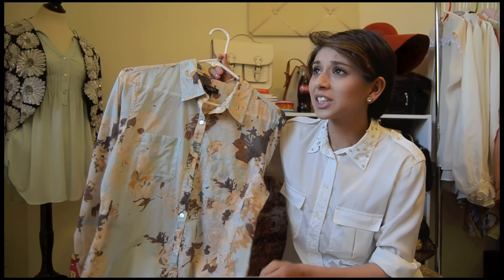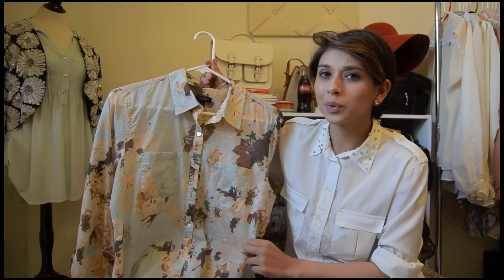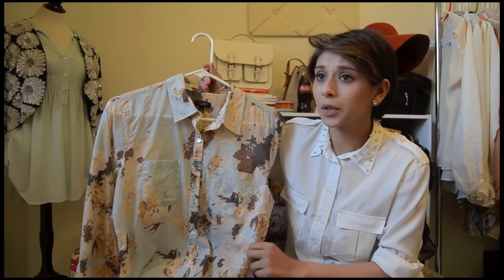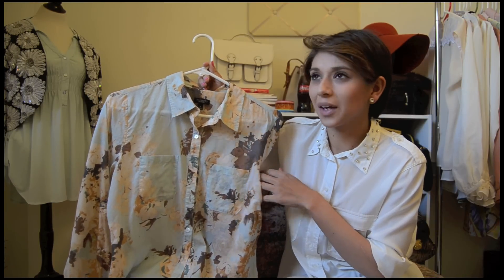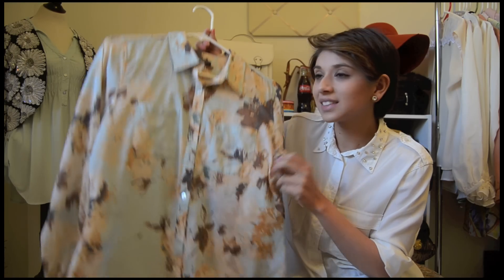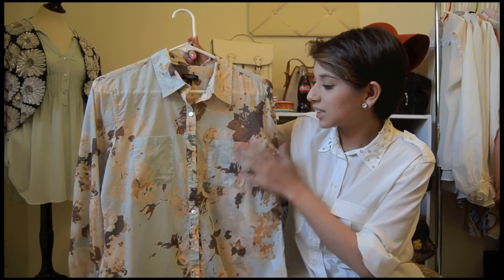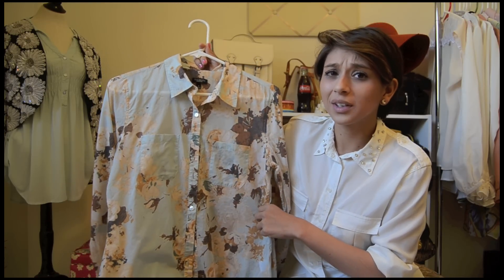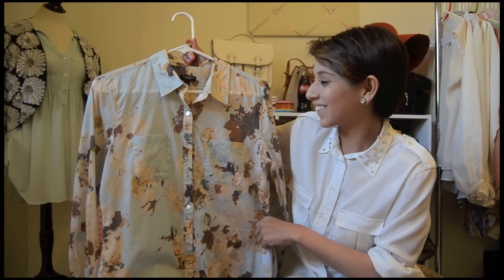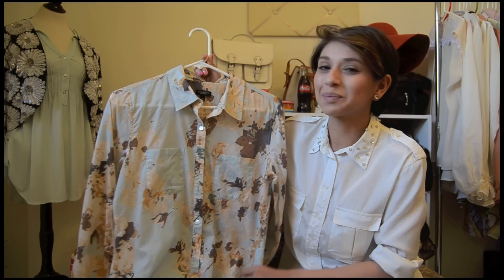The next item is kind of funny because I was actually going to buy this same exact shirt at our local Goodwill, but it was $8.99 because they consider it better quality. I mean it is Talbot's, but still I was not going to pay $8.99 for it. And then I saw it here for $2.99 so I went ahead and picked it up. I just love this really light turquoise color and the floral print — I think it's such a pretty print for spring.